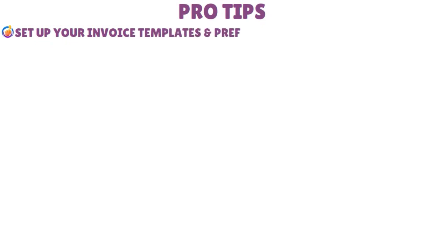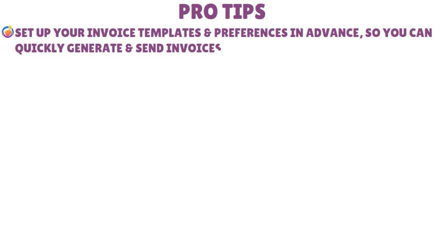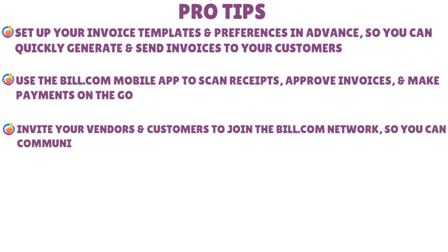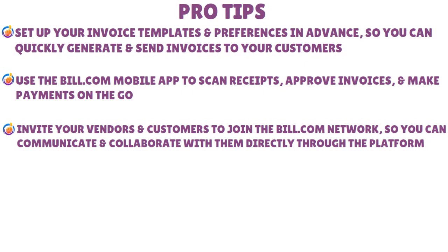Here are some pro tips before we close. First, set up your invoice templates and preferences in advance so you can quickly generate and send invoices — you can customize invoice fields, add your logo, and choose your payment methods. Use the Bill.com mobile app to scan receipts, approve invoices, and make payments on the go, and access your dashboards, reports, and notifications from your smartphone or tablet. Invite your vendors and customers to join the Bill.com network so you can communicate and collaborate with them directly through the platform.